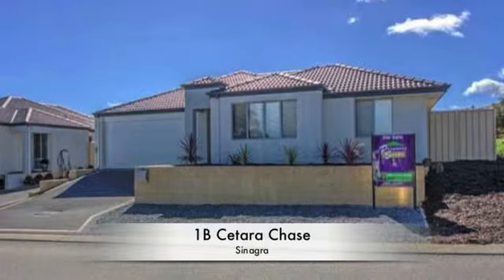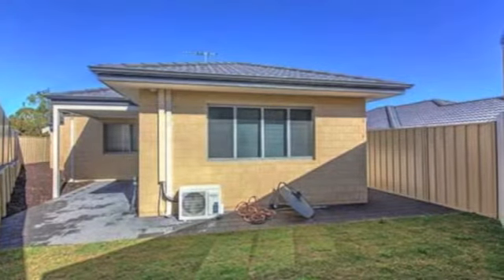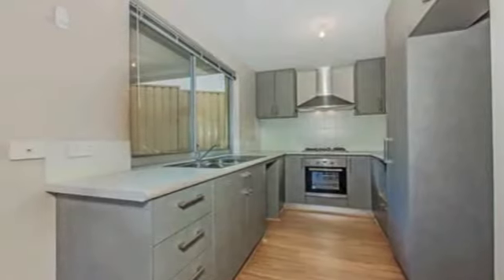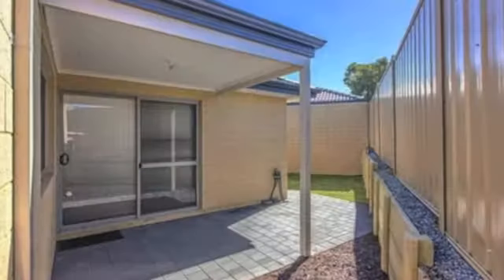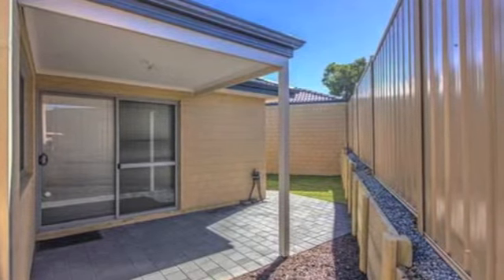First home buyers, retirees and astute investors will all benefit from the features of this delightful four-bedroom, two-bathroom home that will impress you with its central location and a cleverly designed floor plan. The open-plan living and meals area is overlooked by an efficient kitchen and extends out to a private alfresco area for tranquil outdoor entertaining next to easy care lawns.